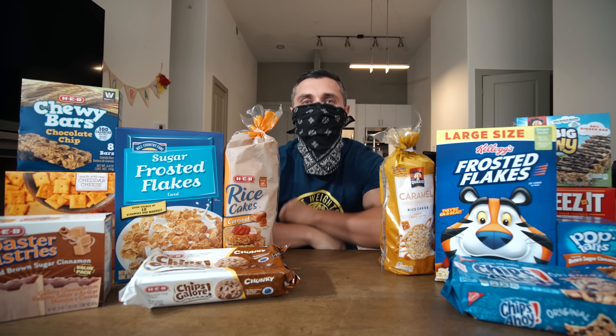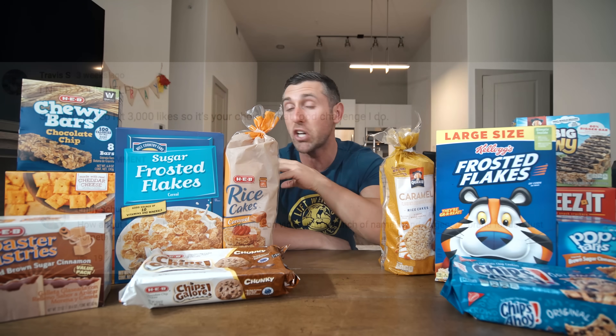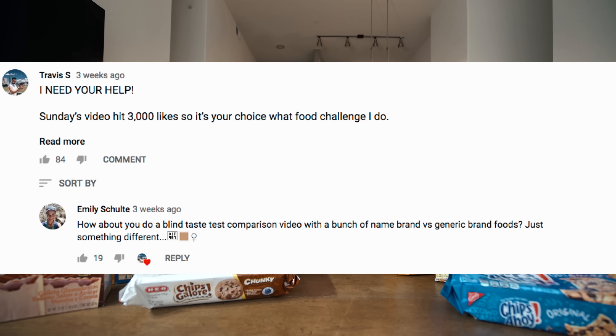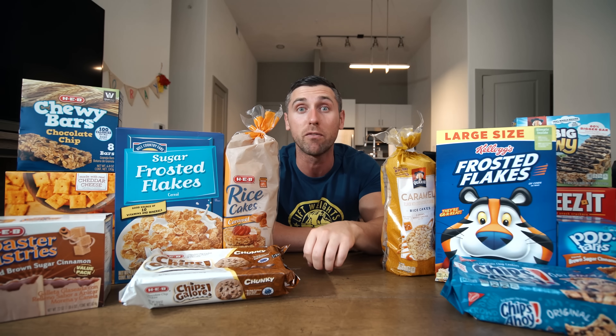What is going on everybody, thank you for clicking on the video. I am not about to rob a bank — let me take this thing off, I know it looks ridiculous on me. This video was a really good idea; it was left on my YouTube channel. Someone recommended that I compare store brand foods to name brand foods, so that is what we're going to do today.